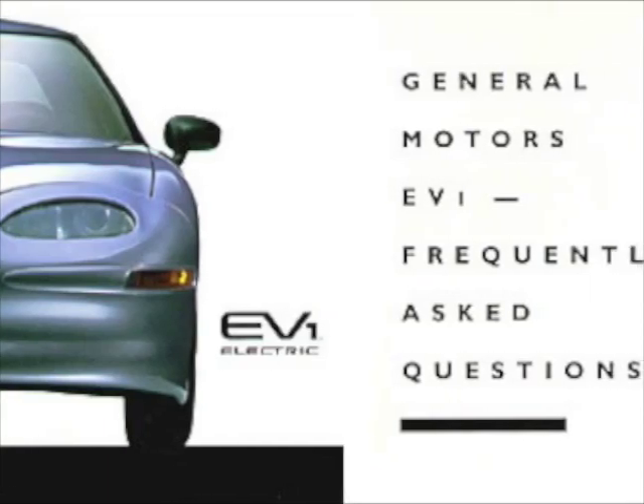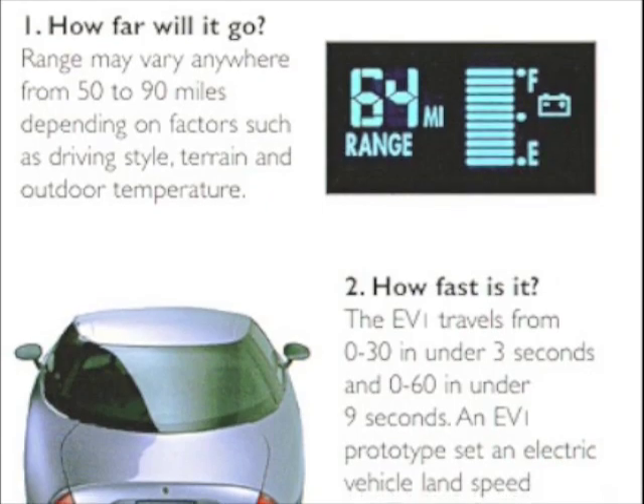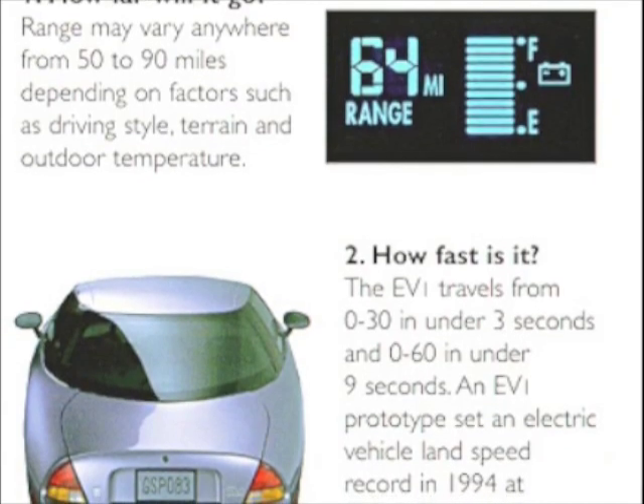General Motors EV1 Frequently Asked Questions. How far will it go? Range may vary anywhere from 50 to 90 miles depending on factors such as driving style, terrain, and outdoor temperature.